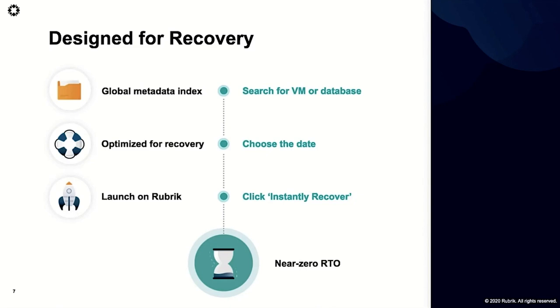You can pick a date and time or a point in time and choose to restore with several different options. We have an instant recovery option where we mount the data directly on the Rubric cluster. Using a vSphere example: we mount a virtual machine on an NFS share on the Rubric cluster, automatically map that NFS share to an ESXi host, and power it on. With the live mount option, by the time I click 'live mount' and flip tabs to vSphere, that VM is already up and running. Restores can be very fast.